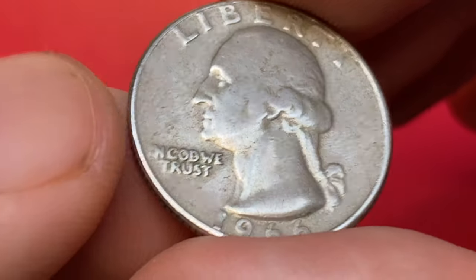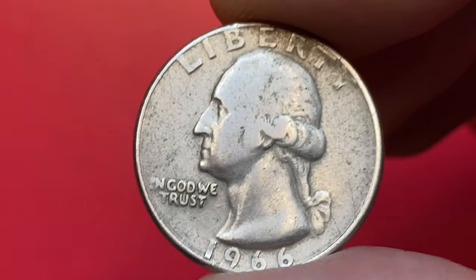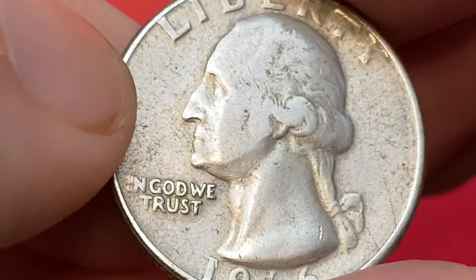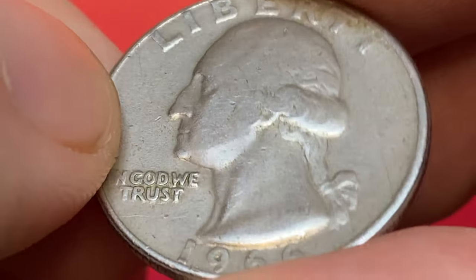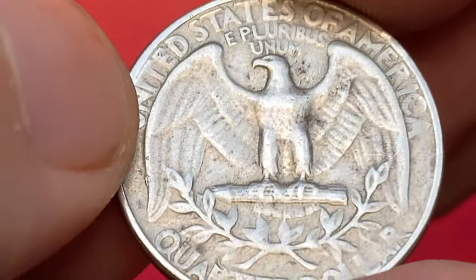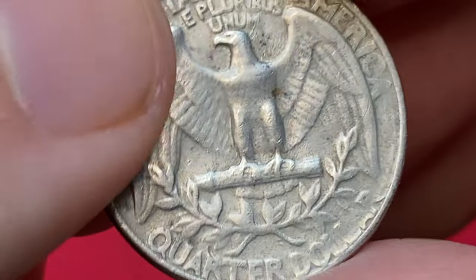In MS64 to MS66 conditions they are a little tougher to find and worth around $8 to $24. In MS67 condition, there were less than a hundred examples graded by PCGS with a guiding price of $275. In MS68, it's almost unheard of with only four examples reported by PCGS and a guiding price of over $11,000.